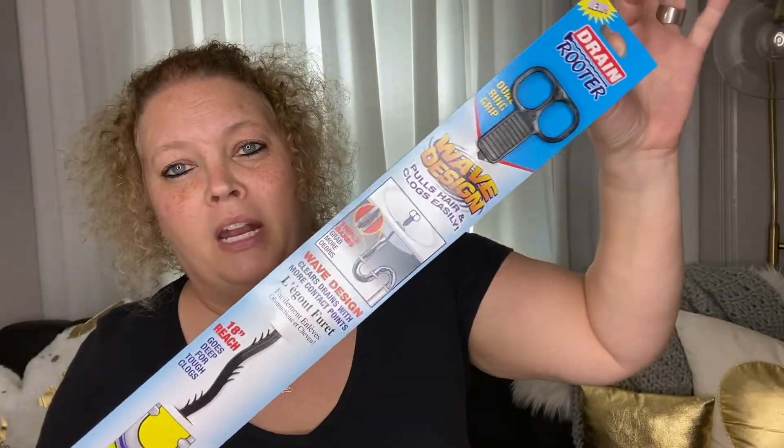Next, I have a little backup going on in my bathtub, so I bought one of these Drain Rooters to get that taken care of.